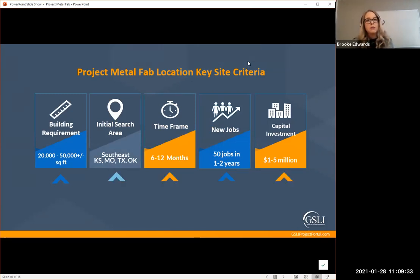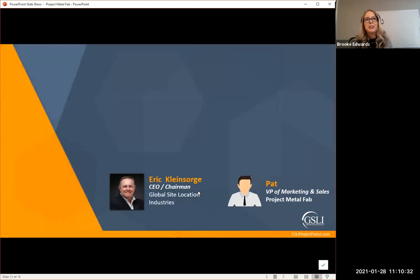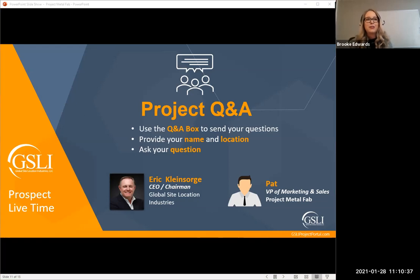Here are key site criteria: Pat is looking at 20,000 to 50,000 square feet. He was initially interested in the Southeast but as of today has opened up his scope to all across the United States. Time frame is 6 to 12 months. He's looking at a minimum of 50 jobs in one to two years, though this is scalable. Capital investment is also scalable, with a minimum of about one million dollars. I'll now turn it over to Eric and Pat to discuss the project further.